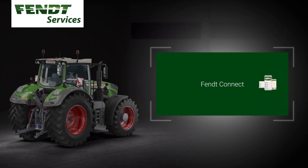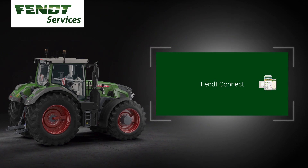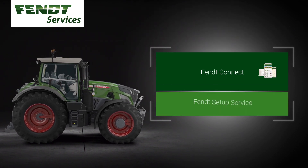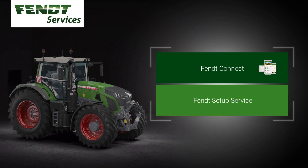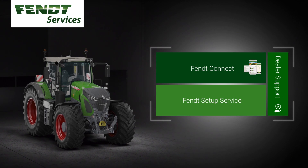In order that FENT Connect and all other FENT smart farming applications — like Smart Connect and VarioDoc Pro — work right from the start and suit the customer's needs, the dealer provides a setup service and a briefing directly at the customer's site. The direct support ensures effective and suitable solutions.